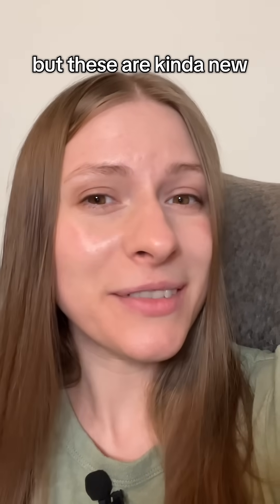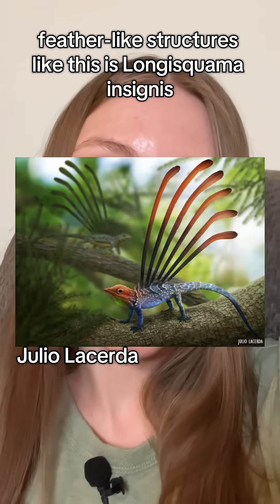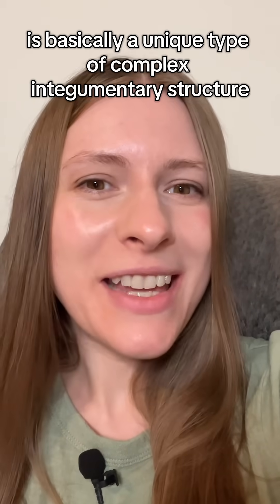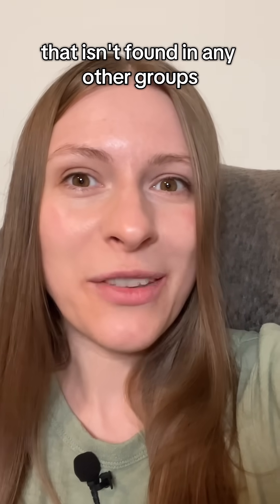But these are kind of new. The other animal to have sort of feather-like structures like this is Longus guama insignus, which we now know is a close relative. But now we can tell that this is basically a unique type of complex integumentary structure that isn't found in any other groups.